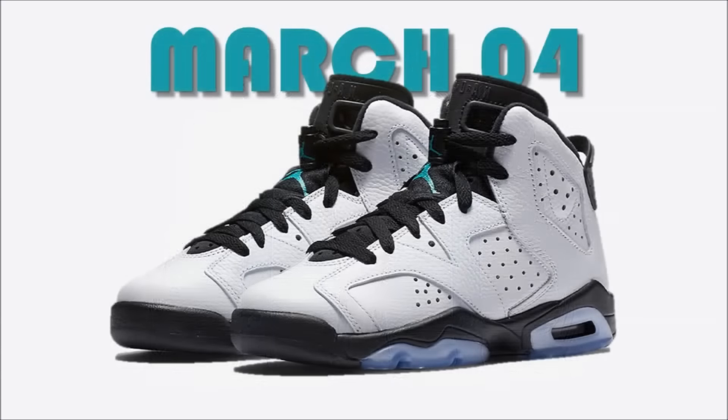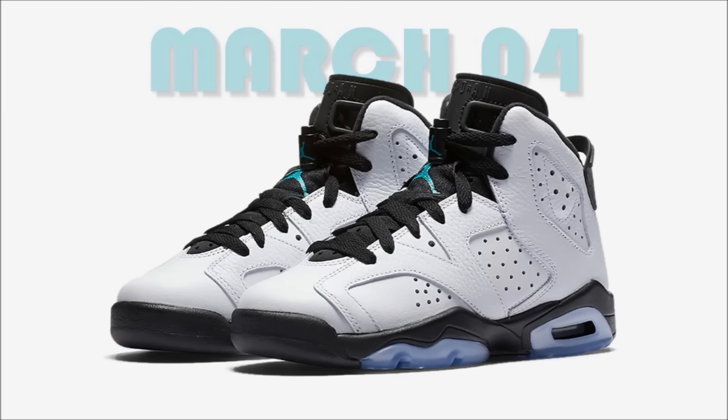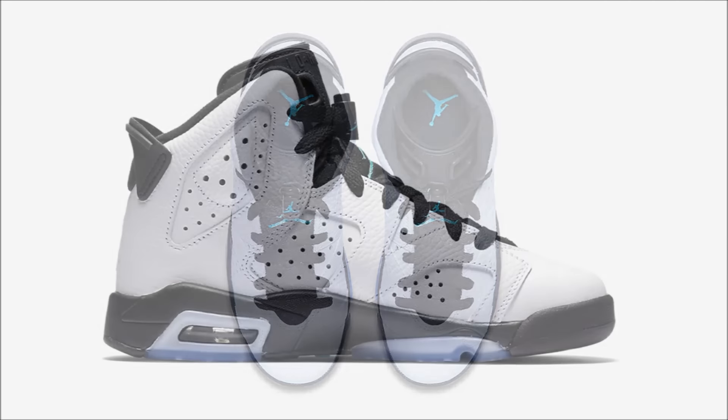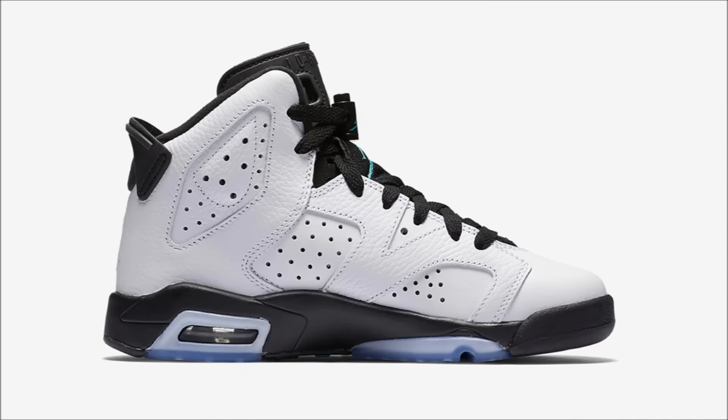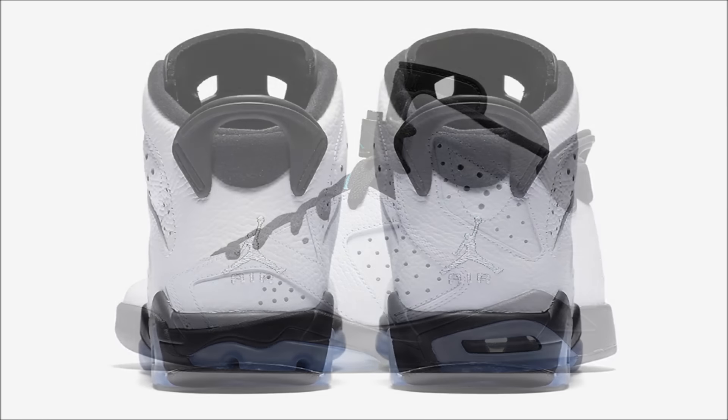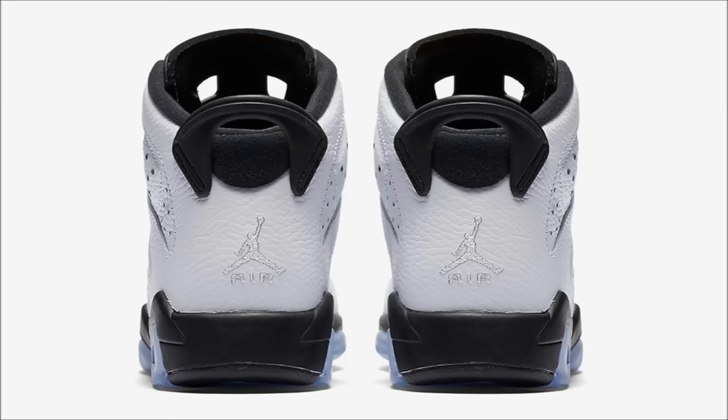Also releasing on March 4th, we have the Air Jordan 6 GS Hyperjade. The pair grabs inspiration from the Motorsport 6s and it comes dressed in a white tumble leather upper with hits of black on the tongue, pull tab and mid, featuring hits of jade on the lace lock and insole, and it all sits on an icy blue outsole. Similar to the 15s, these will be a wide release and pairs should be easy to pick up at most Jordan Brand retailers or Nike.com. March 4th is the date, $140 is the price, and yes, they will be available in extended sizing.